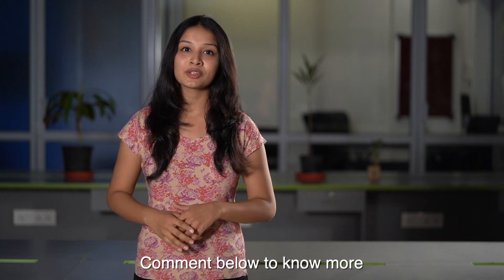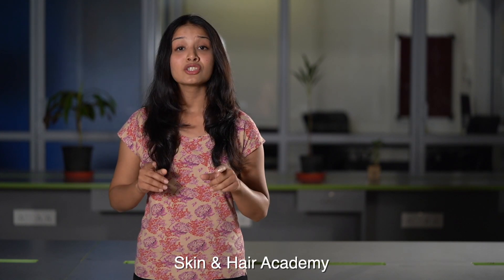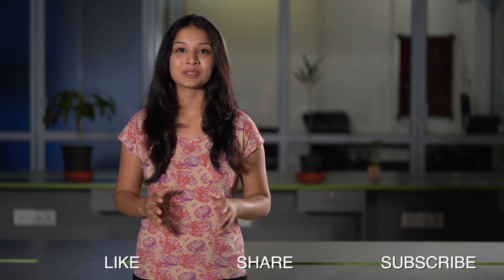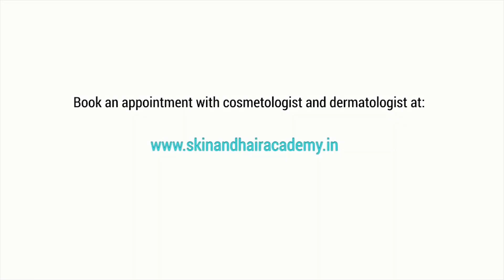Do follow these tips to take care of your tresses and maintain the glossy shine post-color. It is important for your hair to grow out healthy before trying your next hair color. If you have any questions or a specific topic you'd like me to cover next, drop me a comment below. Thank you for watching — see you in the next episode of Skin and Hair Academy. Don't forget to like, share, and subscribe. To book an appointment with a cosmetologist or dermatologist in your area, visit www.skinandhairacademy.in.